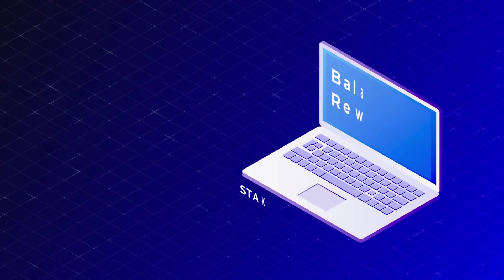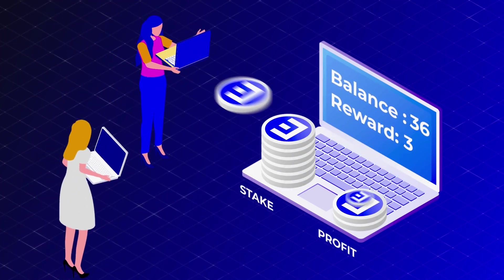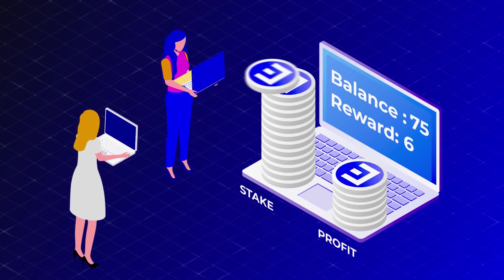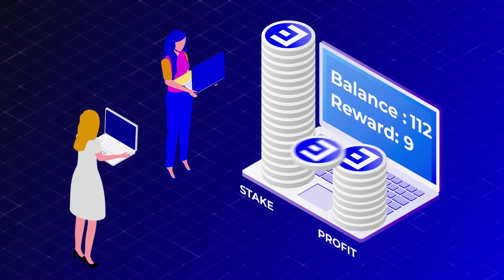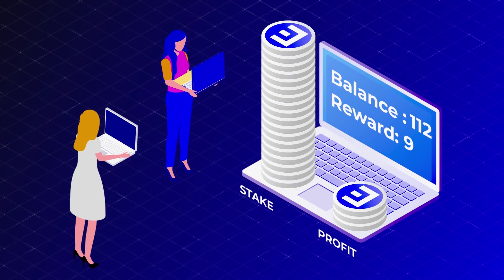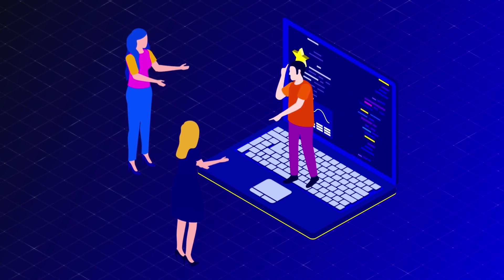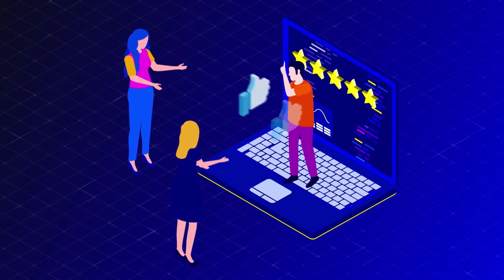The more coins on a validator's account balance, the greater his reward. The rest of the network participants, called delegators, send their coins to the validator, increasing the account balance and reward, which will be automatically distributed to all in proportion to their share. Therefore, each validator is interested in being reliable and responsible, so that participants would always choose him.